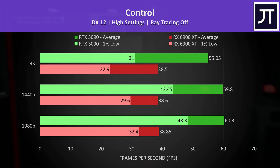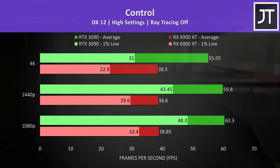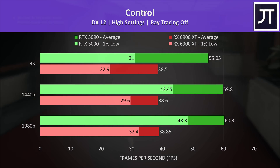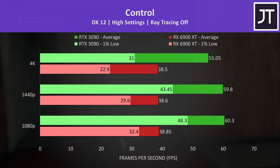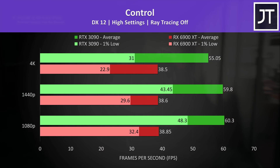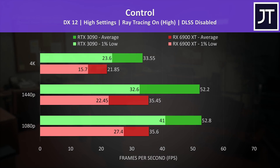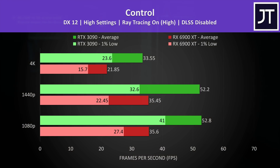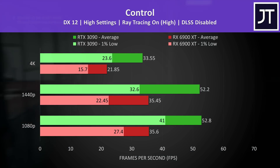Control is a game that heavily favors Nvidia graphics. With ray tracing off, the 6900 XT was getting basically the same average frame rate regardless of resolution, though 1% lows dipped at higher resolutions. The 3090 was able to reach 60 FPS at both 1080p and 1440p even at the highest setting preset. With ray tracing enabled, the 3090 still has the edge. Nvidia has 2nd gen ray tracing hardware while AMD has only just entered the chat, so this may change over time.